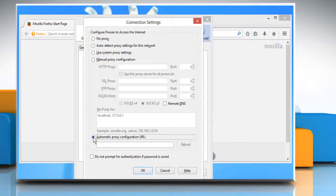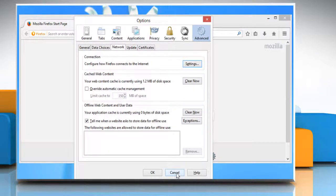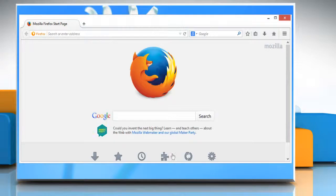Instead, provide this workaround to your network administrator. Click on Cancel, then click Cancel again to close the Options window.